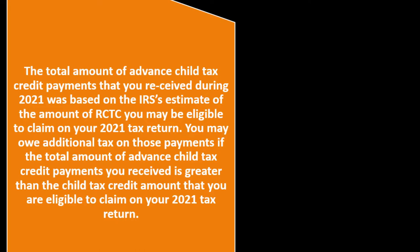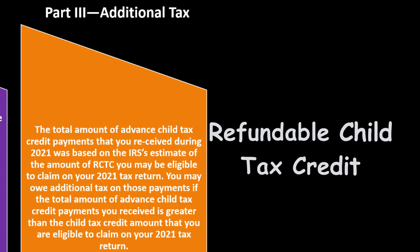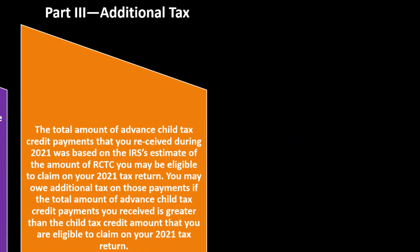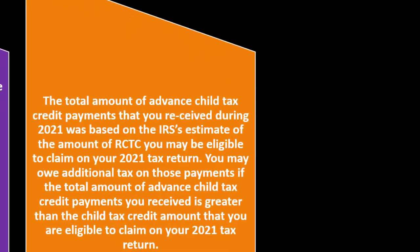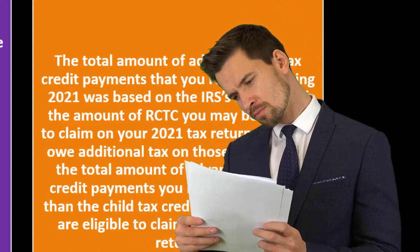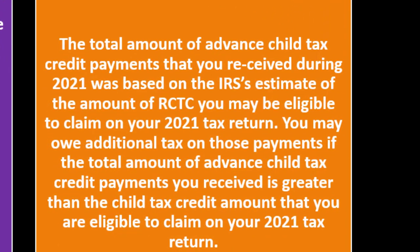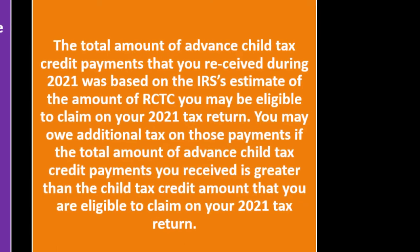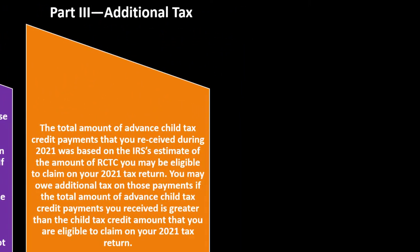The total amount of advanced child tax credit payments received during 2021 was based on the IRS's estimate of the refundable child tax credit (RCTC). If you didn't check the two boxes in Part 3 and lived in the US generally, the whole amount was refundable. Otherwise, under the old rules, they're trying to determine the refundable part and give you basically half of it — more complex and more likely to result in estimation errors. You may owe additional tax if the advanced payments exceed the credit you're eligible to claim.